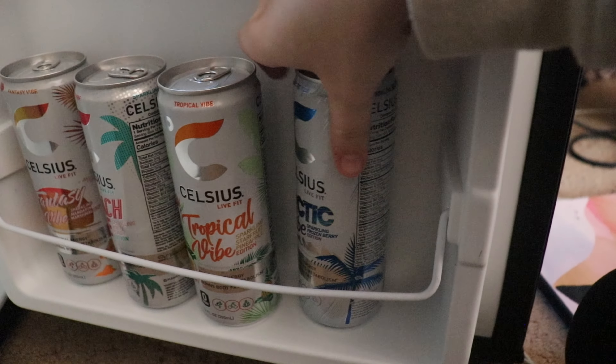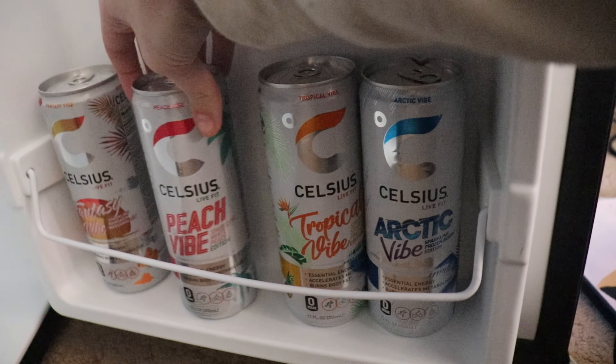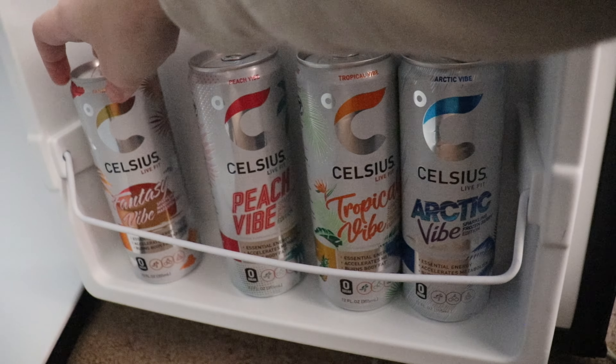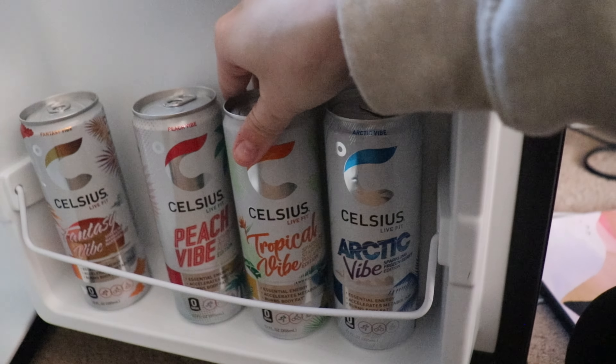I was going to make coffee this morning but I have four Celsius energy drinks to choose from: Arctic Vibe, Tropical Vibe, Peach Vibe, and Fantasy Vibe. If I had to automatically pick, I'd definitely reach for the Tropical Vibe. Also, I did my hair — nothing fancy, just a little updo in a claw clip to keep it out of my face.